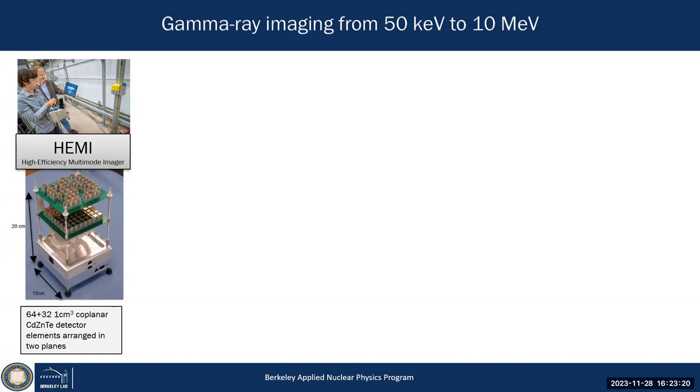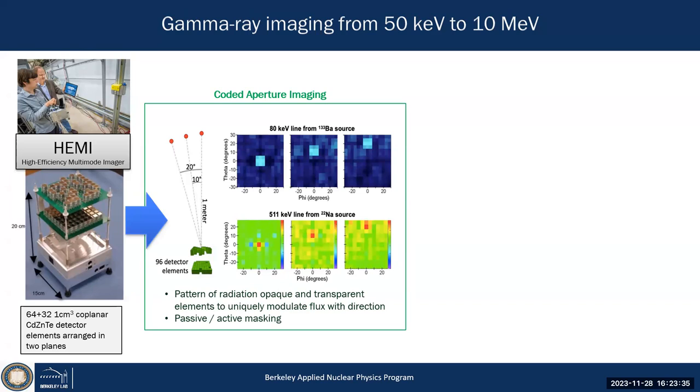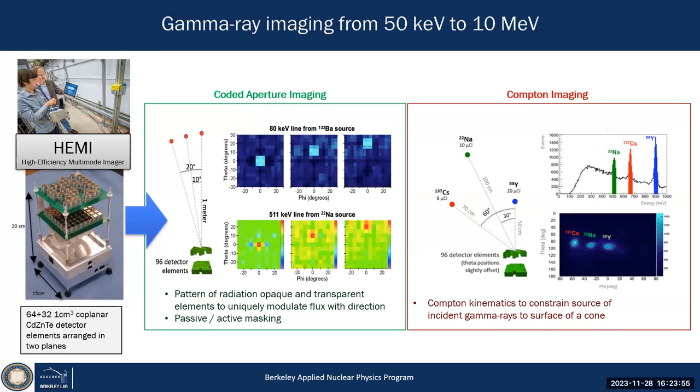We have an active plane of detectors as our aperture — not passive anymore, but active material — and then a plane in the back as our absorber. We can operate as a coded aperture at lower energies, resolving sources based on unique projections through this coded aperture in active mode. We can also use both planes for Compton imaging, since each voxel provides a position and energy for every interaction — giving us a fairly efficient dual-mode system.